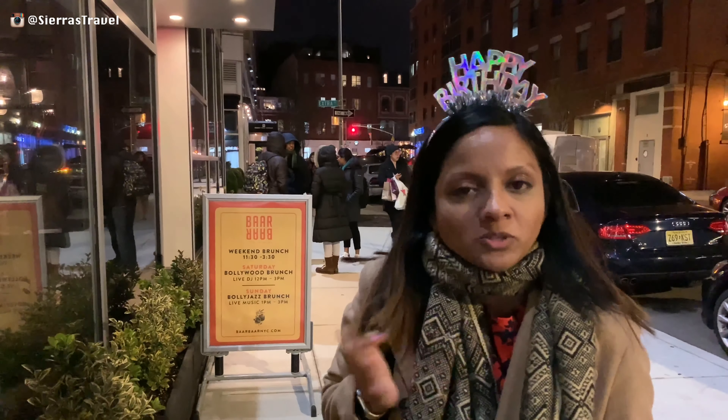Hello viewers! It's February in New York and it's my birthday, and we are here at Bar & Bar, a popular restaurant. We don't usually do reviews, but we figured we'd try it. So let's go check it out.